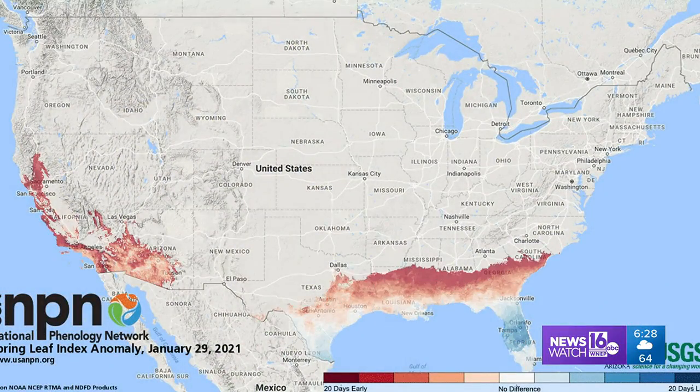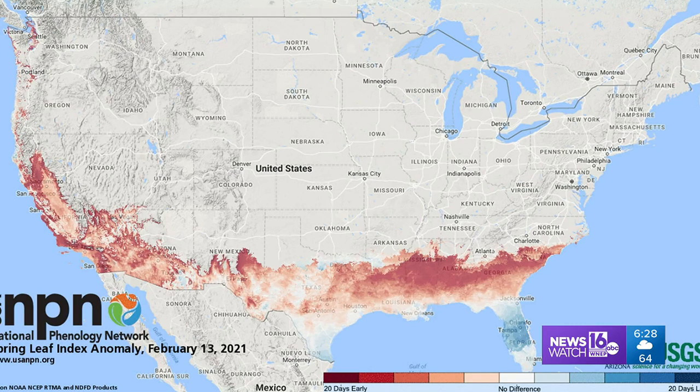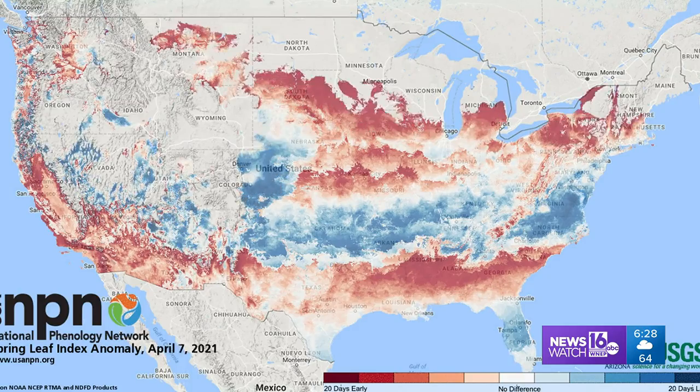But this is even early here — three weeks early, according to the USA National Phenology Network. There's an organization that tracks the start of spring blooming across the country.